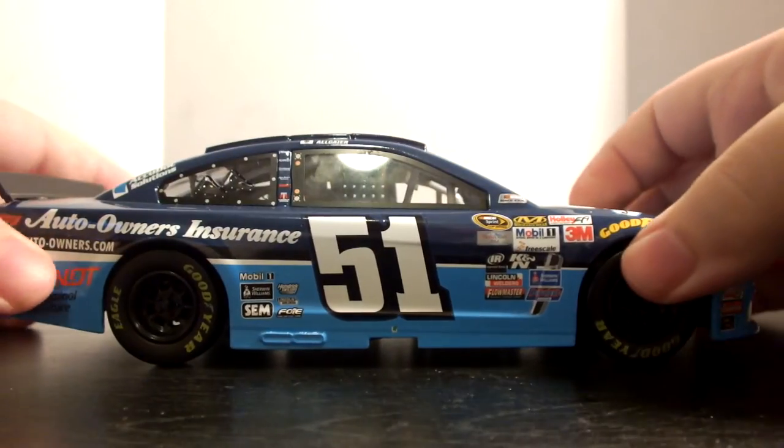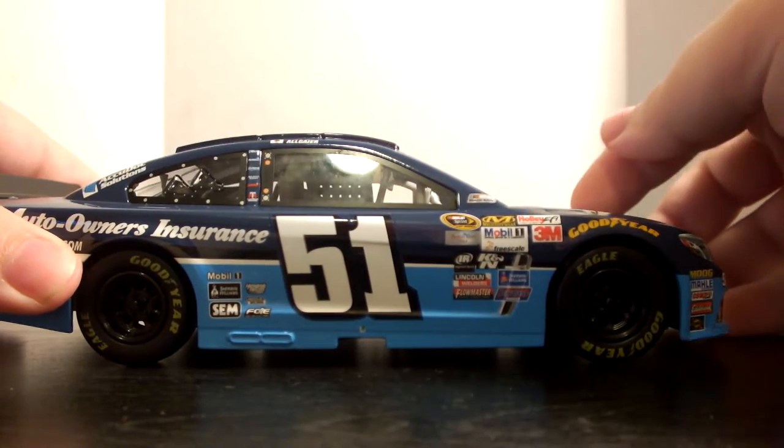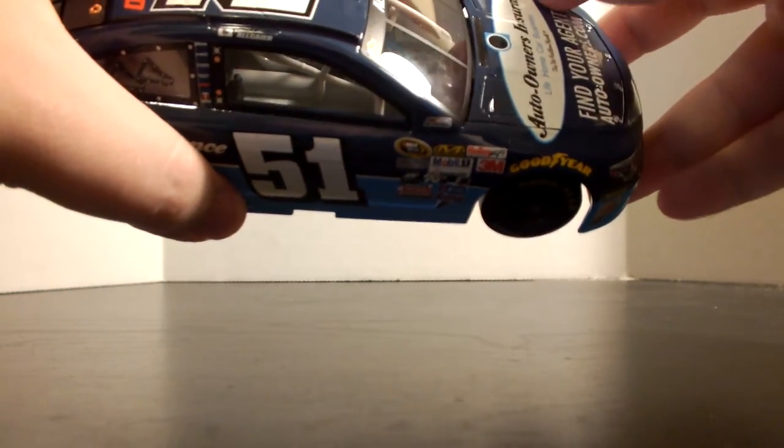I can't complain too much — at least they produced the diecast. People always say they hate the gold series, and then they ask why their favorite driver's car doesn't get produced. Well, if you pre-order the gold series car and enough people do it, it'll get produced.